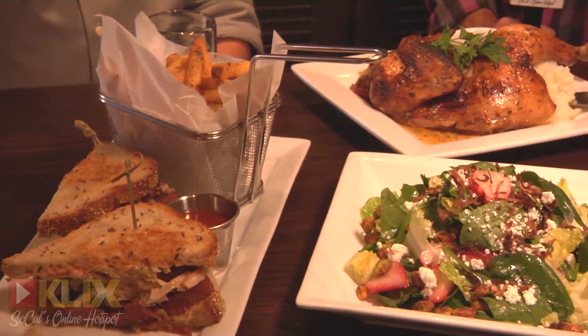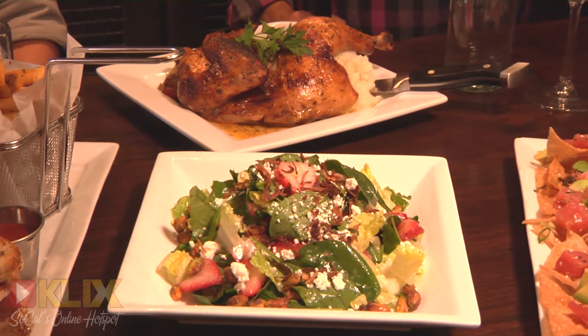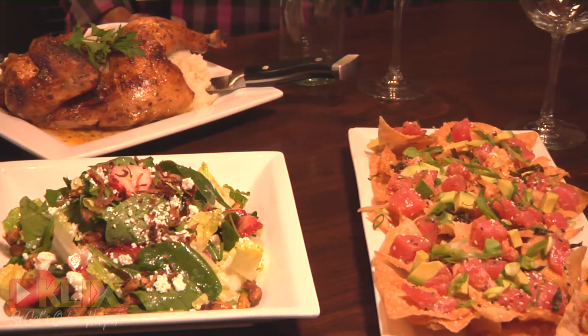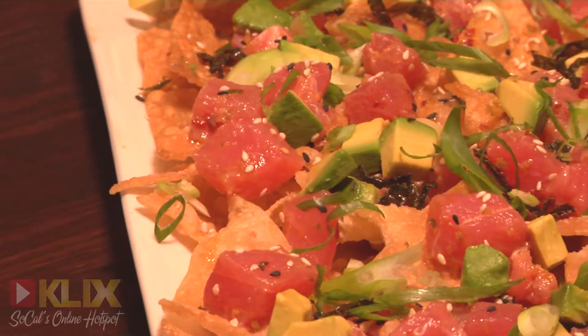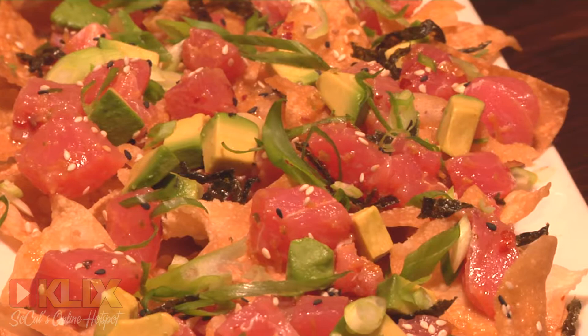My executive chef Joseph Trippi has prepared a few of the items, the hot sellers on the menu. To start off, we usually serve the ahi poke nachos. It's a nice sesame soy reduction, a little bit of ponzu in there, some citrus, seaweed, fresh avocado, all that stuff on some wonton chips.